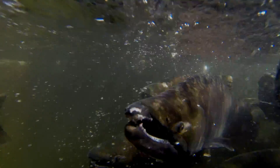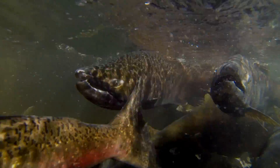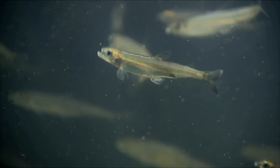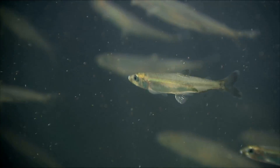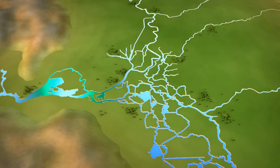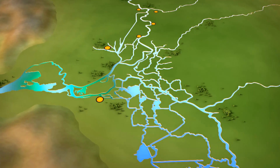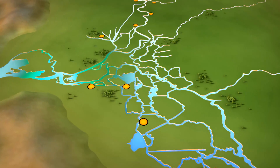The Delta estuary once was rich habitat for Chinook salmon, Delta smelt, and 300 species of fish and wildlife. Lost habitat, pollution, non-native or invasive species, and numerous water diversions have endangered the Delta's fish.